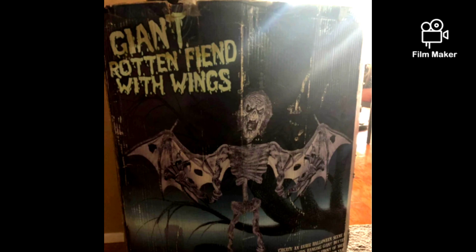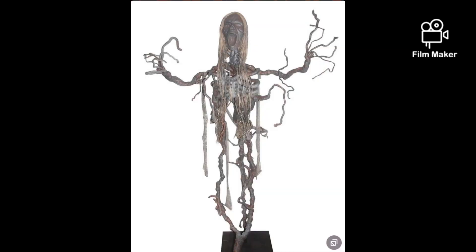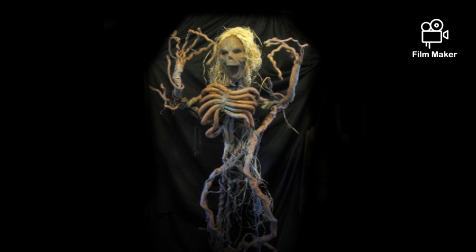The next one is the Standing Haunted Tree Man from 2008, I believe. It was an online-only prop for Spirit Halloween, and you can tell why — it is a very strange-looking prop, but pretty cool. I don't think I've ever heard of this or seen it anywhere besides the Spirit Halloween Wiki. There's no picture of the box because it just came in a plain, slim cardboard box.